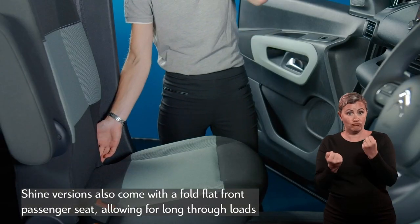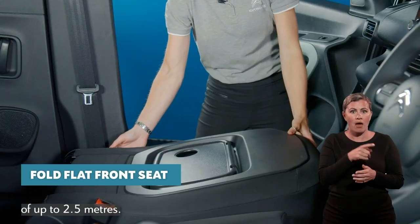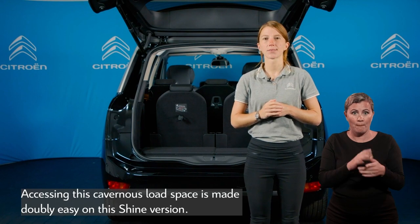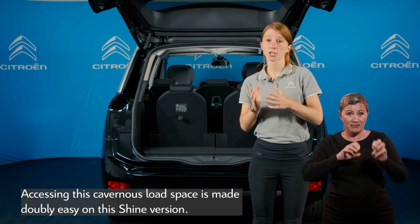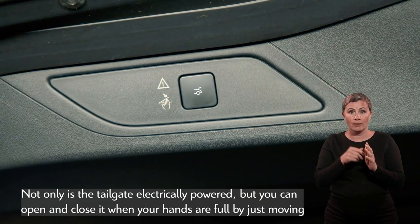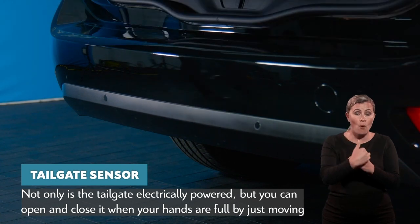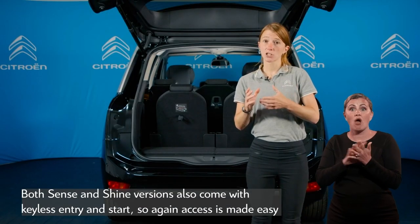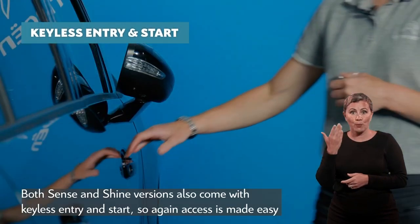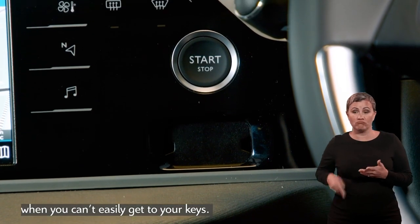Shine versions also come with a fold-flat front passenger seat, allowing for long through-loads of up to 2.5 metres. Accessing this cavernous load space is made doubly easy on the Shine version: not only is the tailgate electrically powered, but you can open and close it when your hands are full by just moving your foot beneath the sensor mounted in the bumper. Both Sense and Shine versions also come with keyless entry and start, so access is made easy when you can't easily get to your keys.